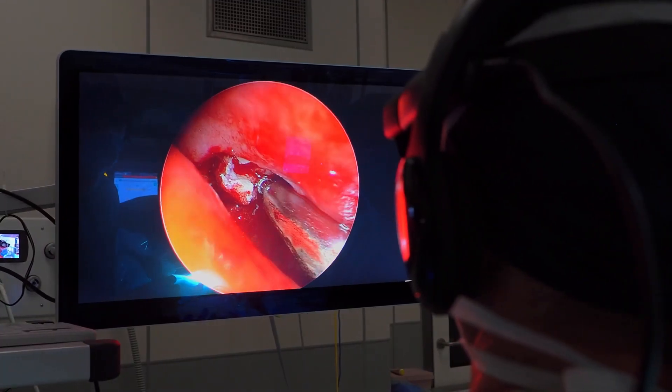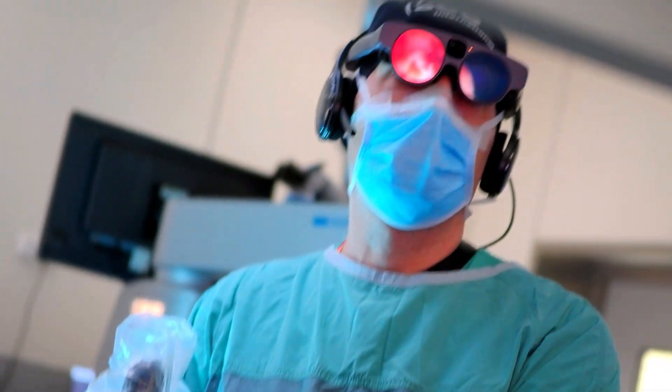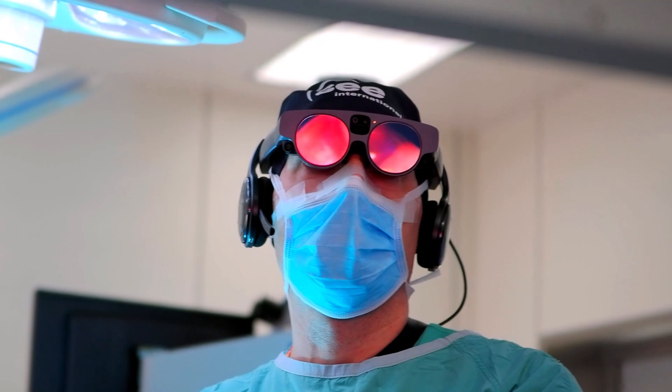Unlock the full potential of Medical Holodeck in augmented reality. Join the revolution — now on Magic Leap 2 and HoloLens 2.